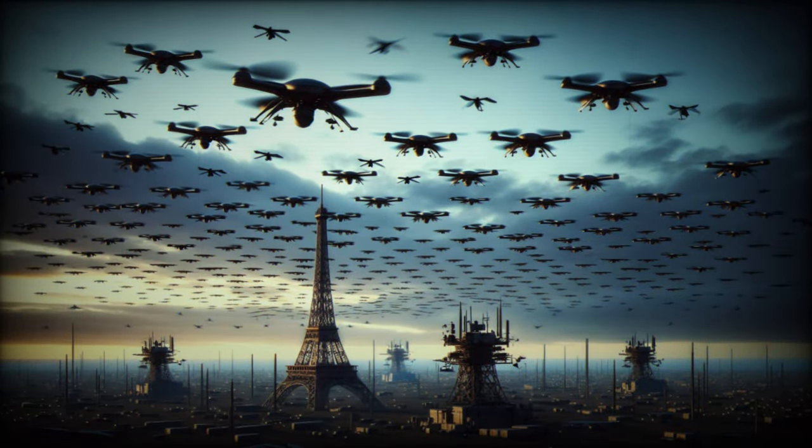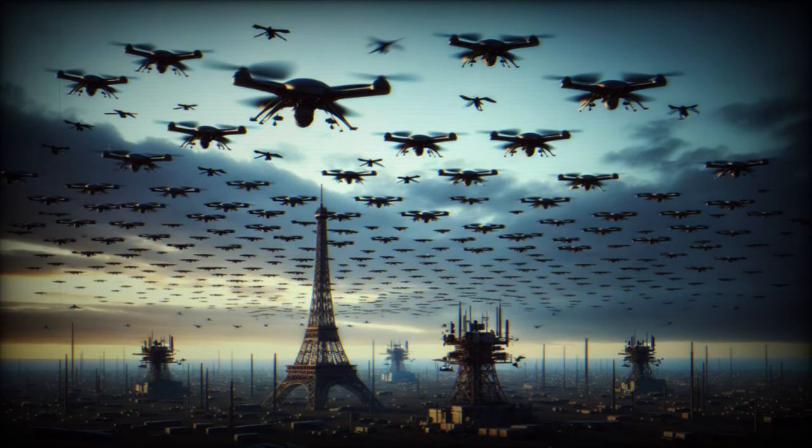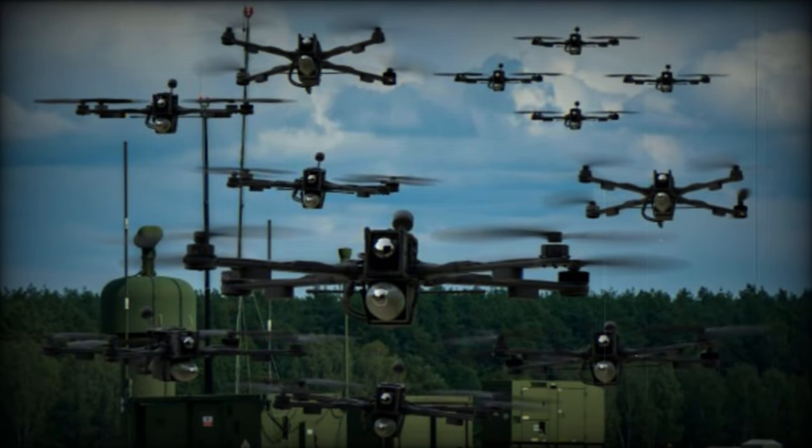The principle, approved by operational experts, is to ensure that drones operating in a swarm can position themselves to achieve a radar cross-sectional area equivalent to that of an aircraft or combat drone, in order to deceive the radar of an enemy air defense system.